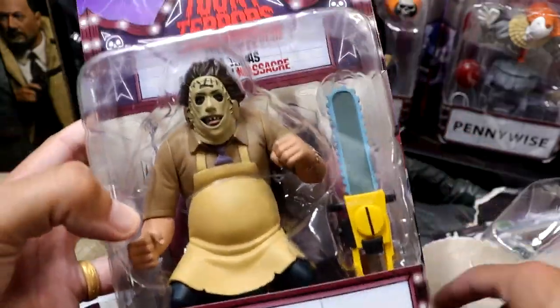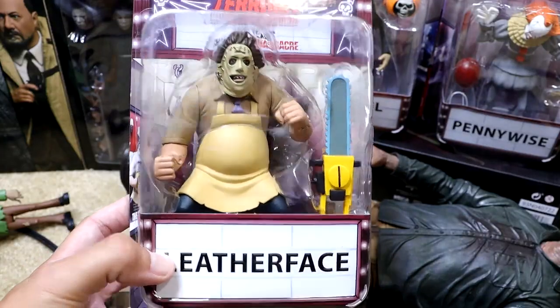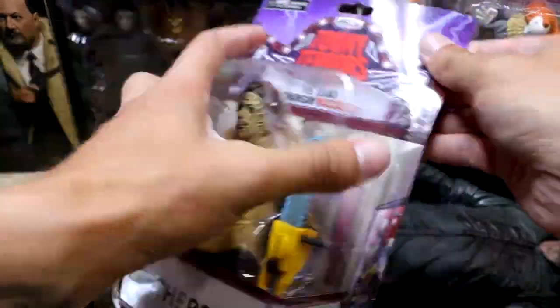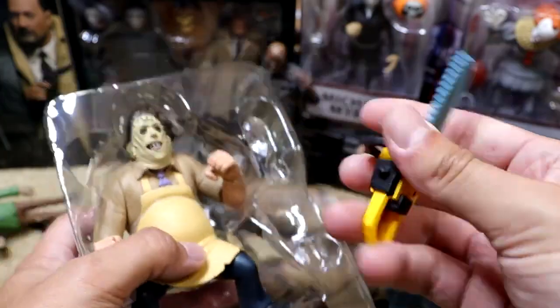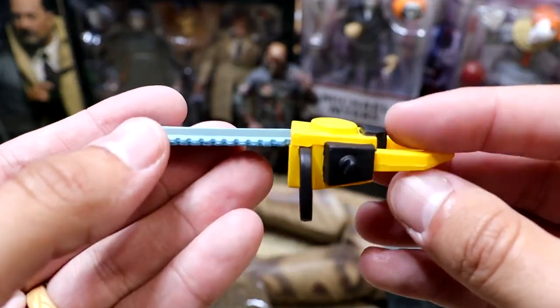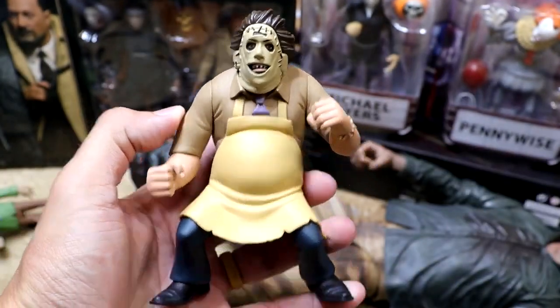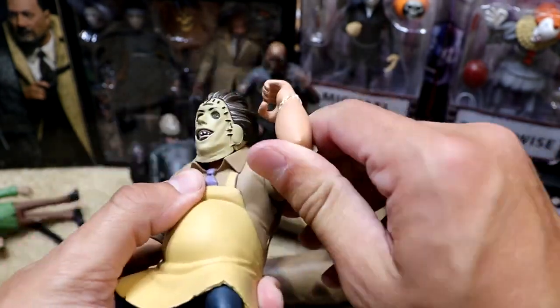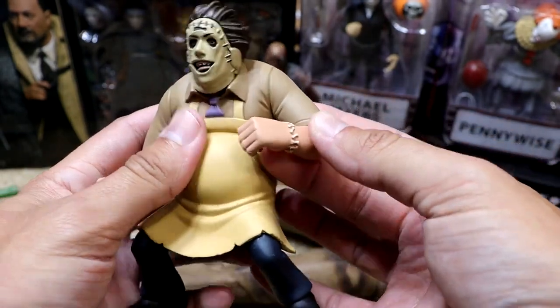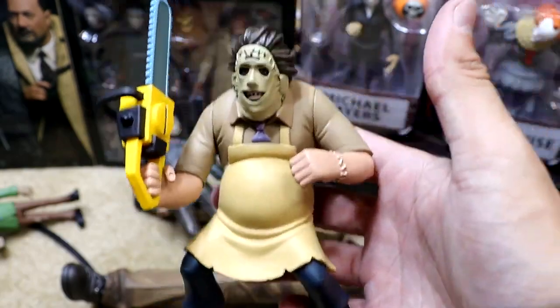Now we're looking at Leatherface. Just like Pennywise, he's got a lot of heft to him — bigger character, bigger stuff going on. Everything's bigger in Texas, as they say. He does come with his ginormous chainsaw accessory — that's pretty good with the yellow color and a nice sculpt. Then you have Texas Chainsaw Massacre 2 Leatherface looking pretty damn good. He's got the elbow swivel and rotation, which is very cool. He's got the teeth bracelet and a solid head sculpt. Pretty clean and very hefty.